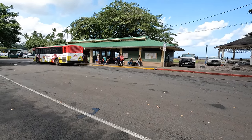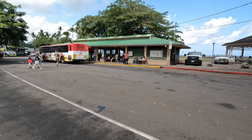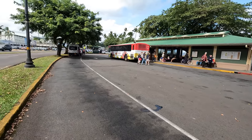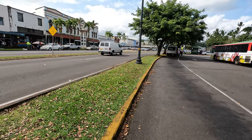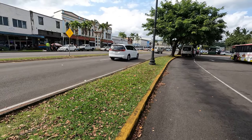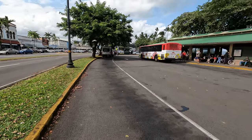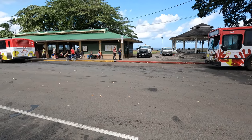Hilo bus station is a busy place depending on the hours of the day. As you can see, it's right next to all these beautiful buildings facing the Hilo Bay, and the bay is about 200 yards behind the bus station.